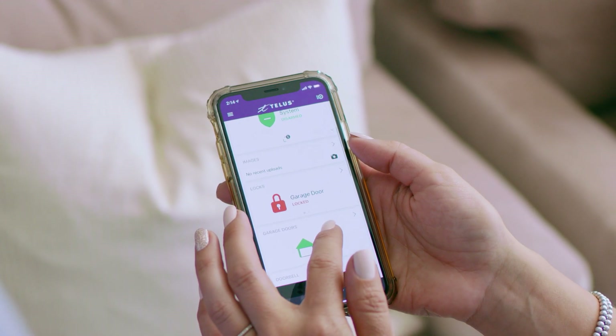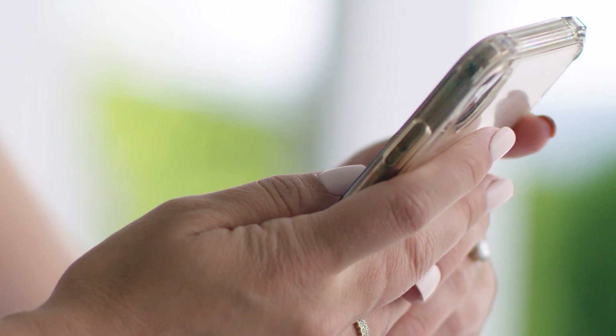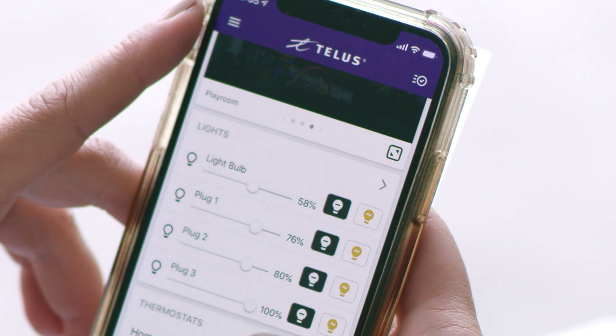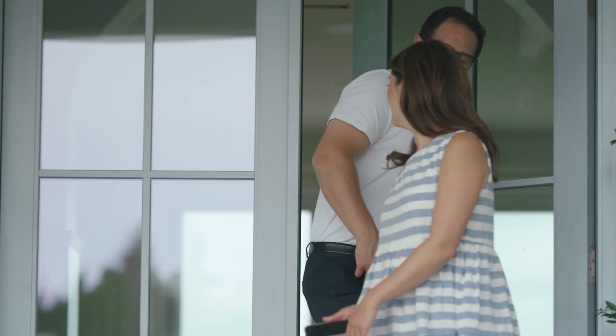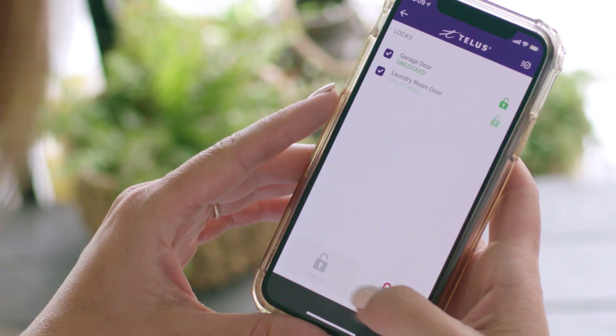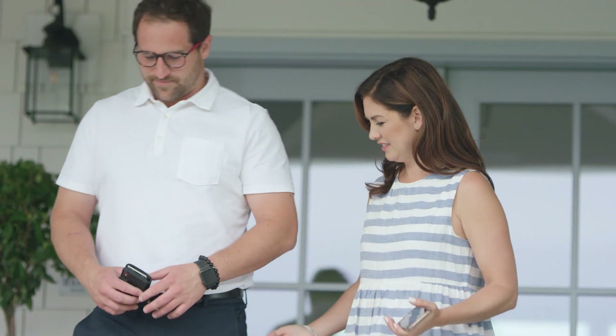We are constantly coming and going, so I don't want to be heating the house or leaving the lights on when no one's home. As a family, we are trying so hard to be more conscious of our energy use, so all you have to do is set up your preferences and you'll save energy and money every month. Say you had to rush out the door — which is really me every day — now it's easy to check the TELUS Smart Home app or set the system automatically to lock your doors and shut off the lights. It's really just one less thing you have to worry about.